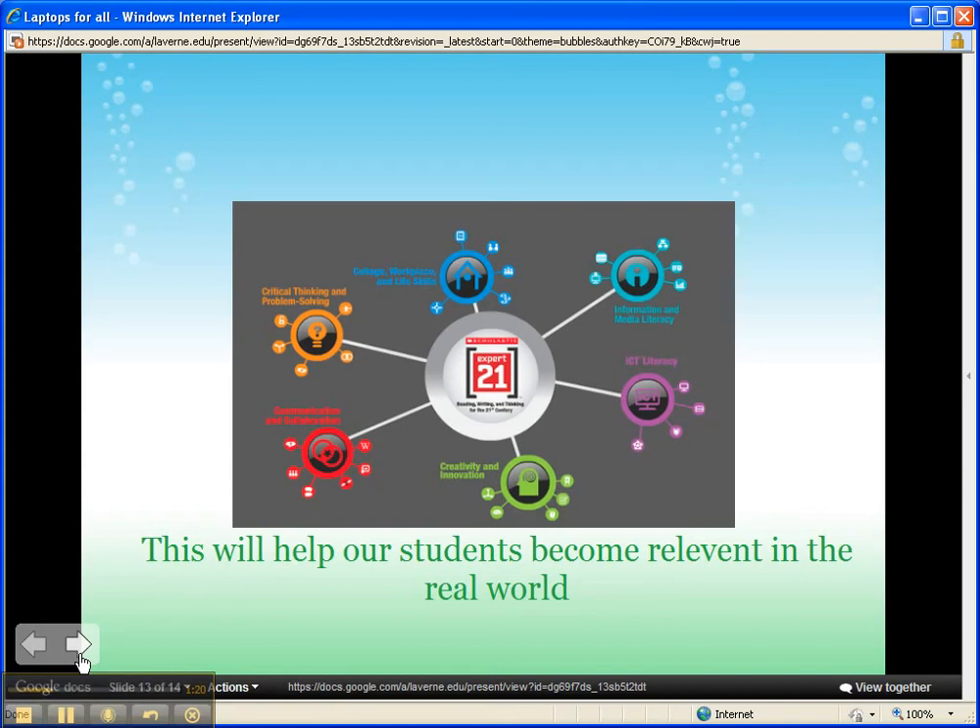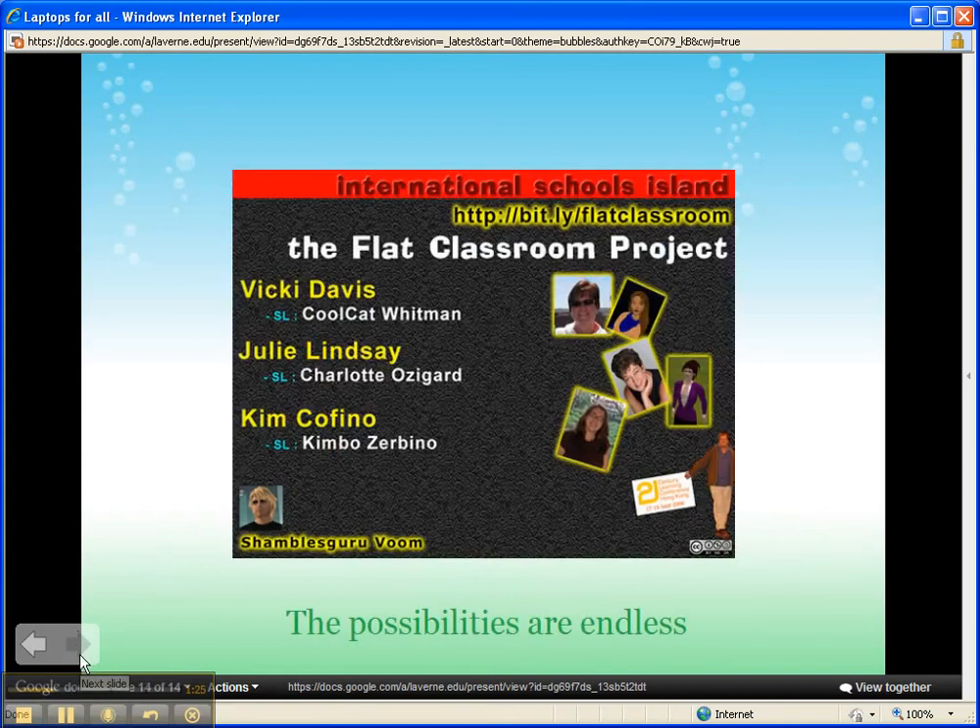Think of all the curriculum you could do online. We can do blogs instead of journals, Google searches, wikis, Google Documents, and digital storytelling. Kids want to be engaged. We must teach them to think, create, analyze, evaluate, and apply. We must prepare them for the real world. I'm ready to do that. Are you?